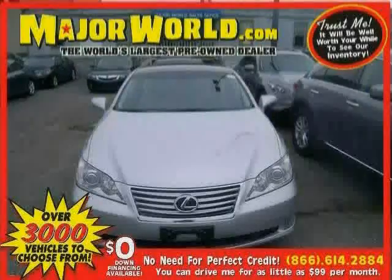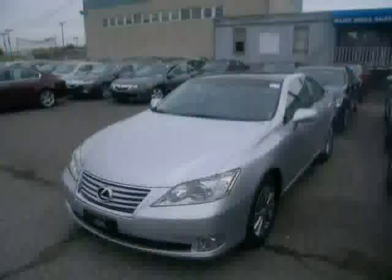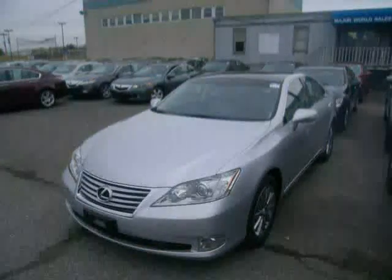Look at this 2010 Lexus ES350 equipped with cruise control, CD player, power passenger seat, sun moon roof, heated mirrors, anti-lock brakes, front wheel drive, stability control, and traction control.